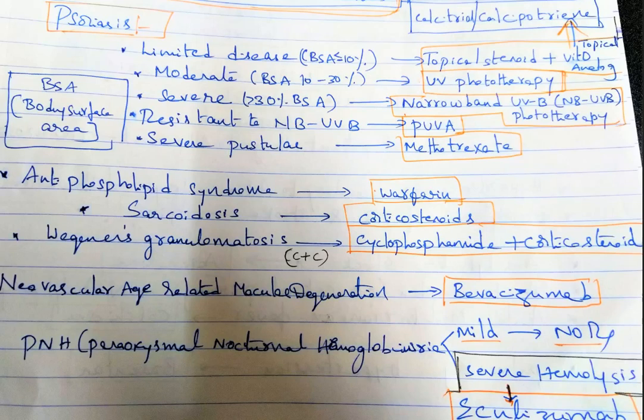To recap: antiphospholipid syndrome — warfarin; sarcoidosis — corticosteroids; Wegener's granulomatosis — cyclophosphamide plus corticosteroids; neovascular age-related macular degeneration — bevacizumab. Note two 'zumabs' here: bevacizumab and eculizumab. Eculizumab is for severe PNH; for mild PNH there is no treatment. For neovascular AMD, give bevacizumab.